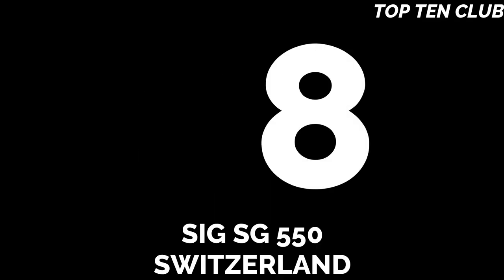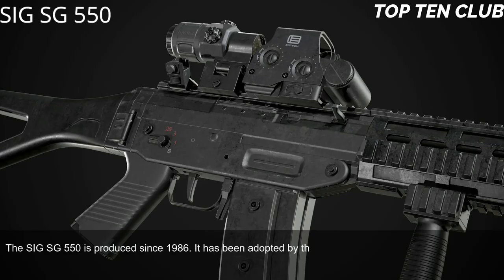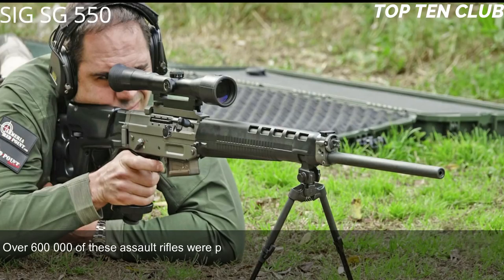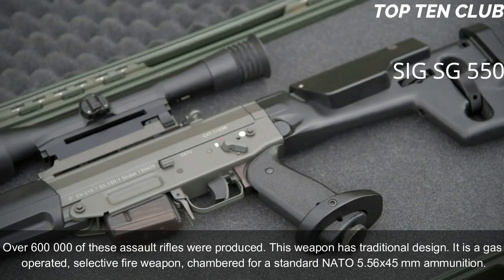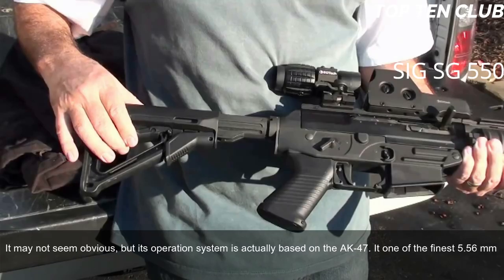Number 8: SIG SG 550, Switzerland. The SIG SG 550 has been produced since 1986 and was adopted by the Swiss Army in 1990 as a standard-issue military rifle. It has been exported to more than 20 countries and is usually used by elite and special forces units. Over 600,000 of these assault rifles were produced. It is a gas-operated, selective-fire weapon chambered for standard NATO 5.56x45mm ammunition. Its operating system is actually based on the AK-47, making it one of the finest 5.56mm assault rifles ever made.